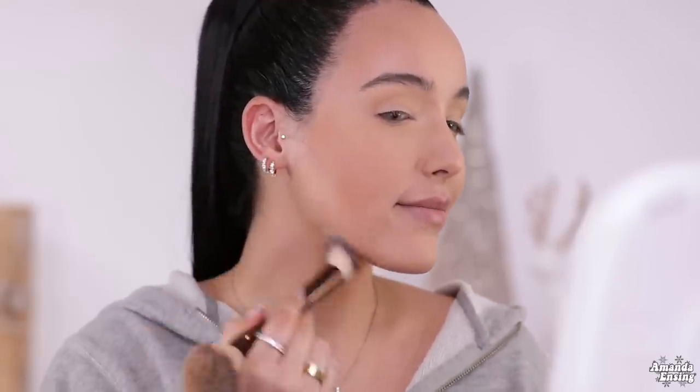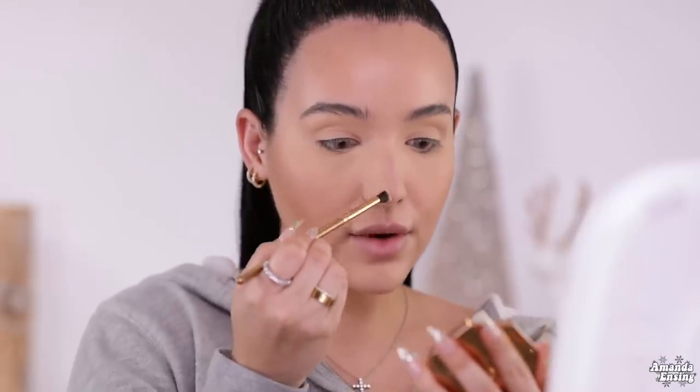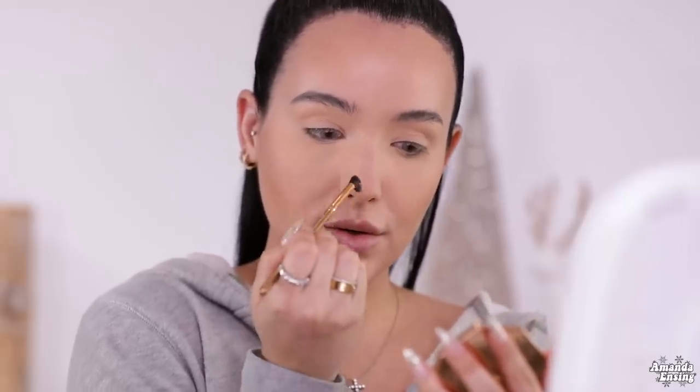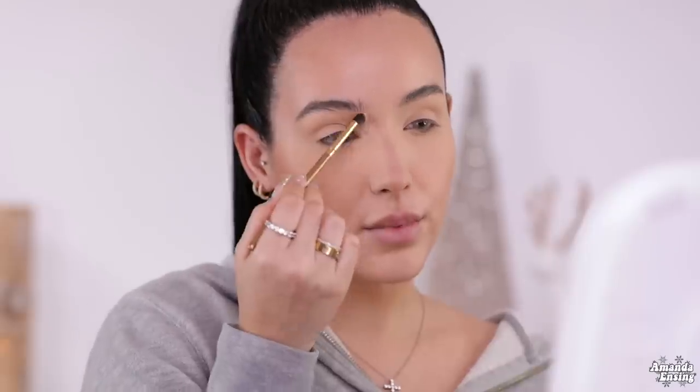I'm also going to go along the jawline. For my nose contour, I'm going to take a little detailed brush and focus right towards the tip of the nose, going in a little circle, and also bringing it up towards the brows. I'm going to take this Cover FX blush in the shade Pink Dahlia — it's a really pretty neutral pink with a hint of peach. I'm going to take this Morphe G40 brush and go right on the apples of the cheeks, and a little bit on the nose — on the tip and on the bridge.